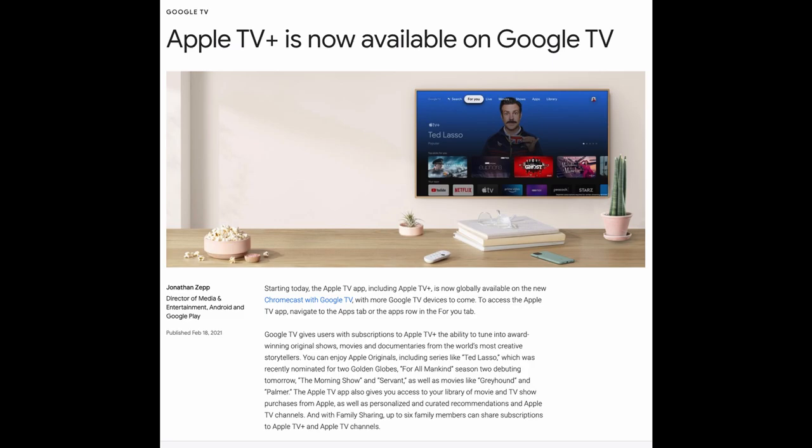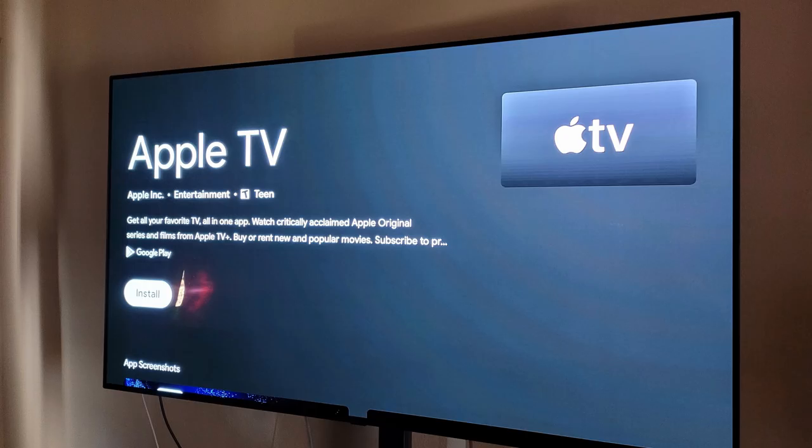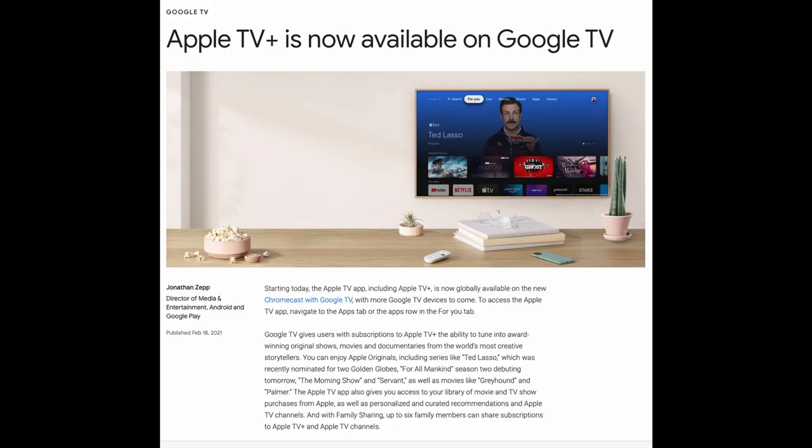First story of the day is about the Google Chromecast with Google TV. If you have that device and you've been waiting for the Apple TV Plus app — Apple's version of Netflix with original television shows and the ability to buy or rent movies — it's now available. To find it, go to the apps tab at the top and down below you'll see the Apple TV app. Just click on it, download it, log in with your Apple login, and you should see everything you want to watch.